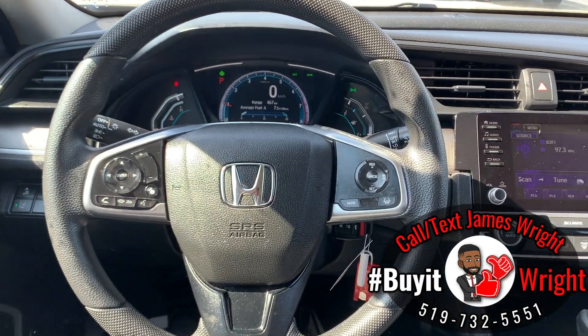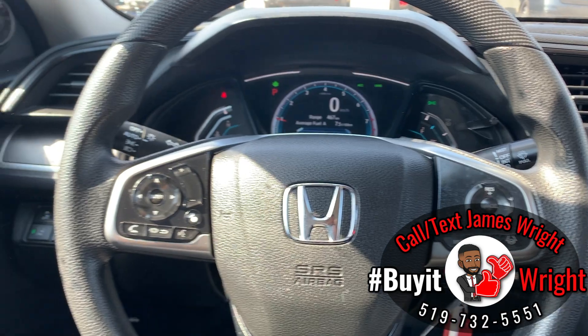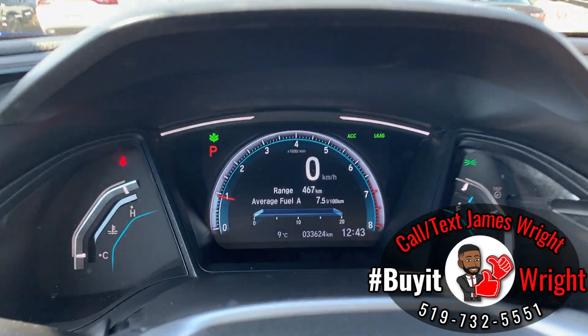On the right side of the wheel is your adaptive cruise control that has low-speed follow and lane keep assist. On the left side you have your Bluetooth, media, and menu controls. Hitting that button controls the digital display right in front of you.